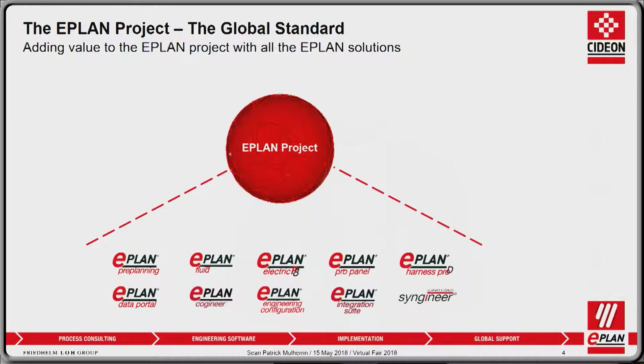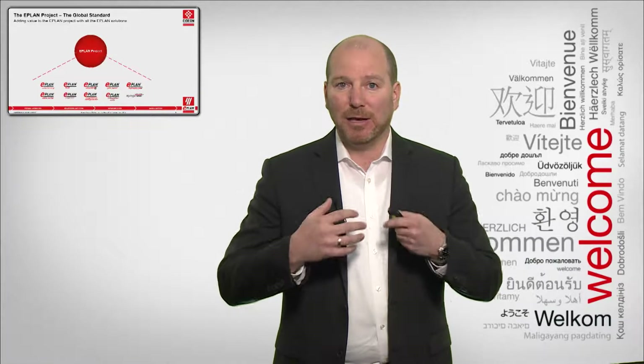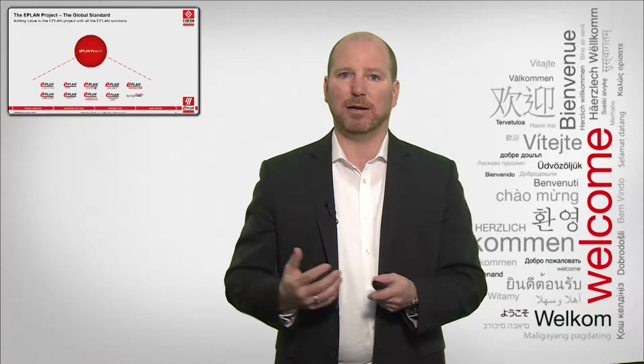ProPanel — design your enclosure in 3D to make sure you're not missing anything and that your enclosure is correctly designed. ePlan Harness ProD to design all of your wiring aspects within a particular product or environment. The data portal — enrich the ePlan project with high quality data to leverage that information further down into your process.